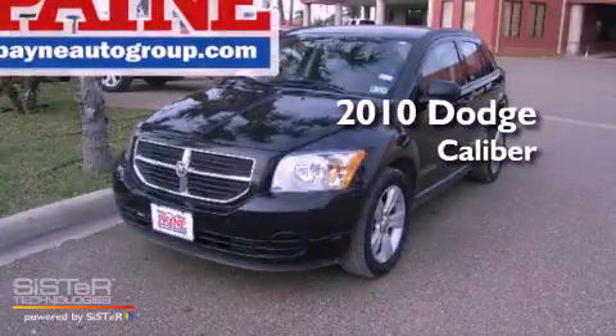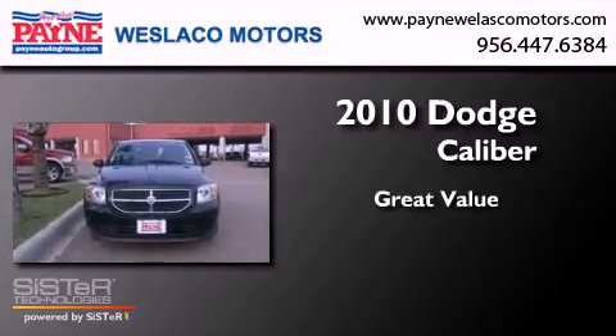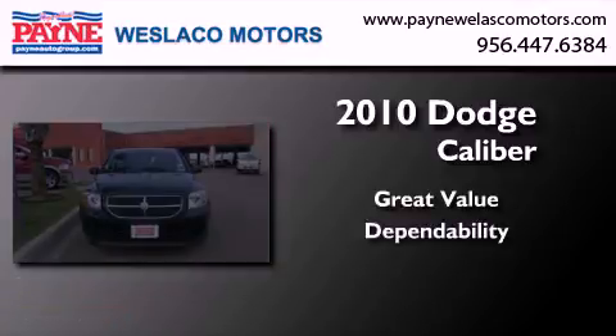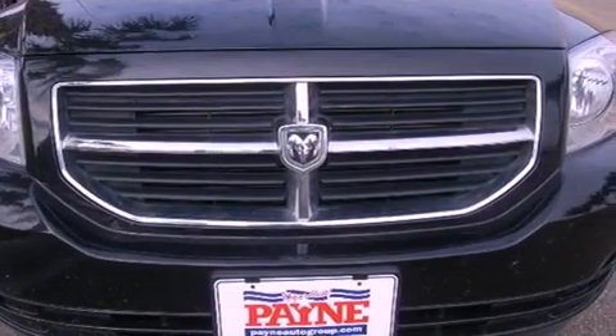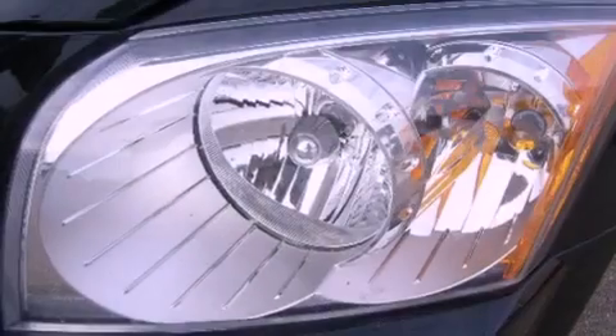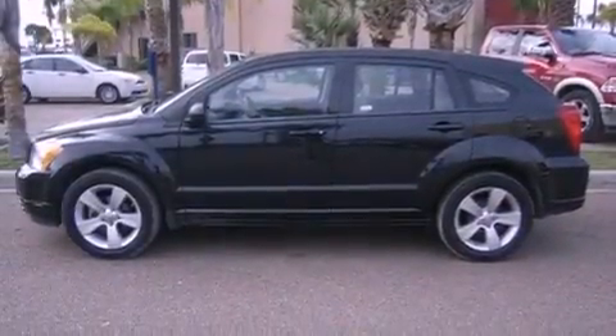This is a 2010 Dodge Caliber. All of the following features are included: air conditioning, cruise control, heated side view mirrors, a rear spoiler, and a chrome grille.